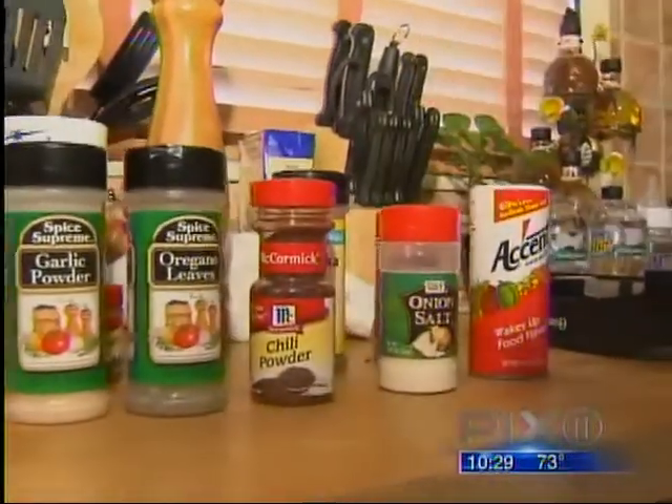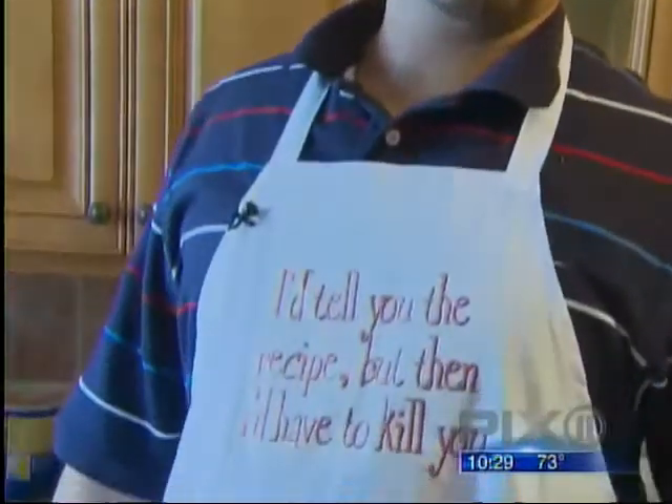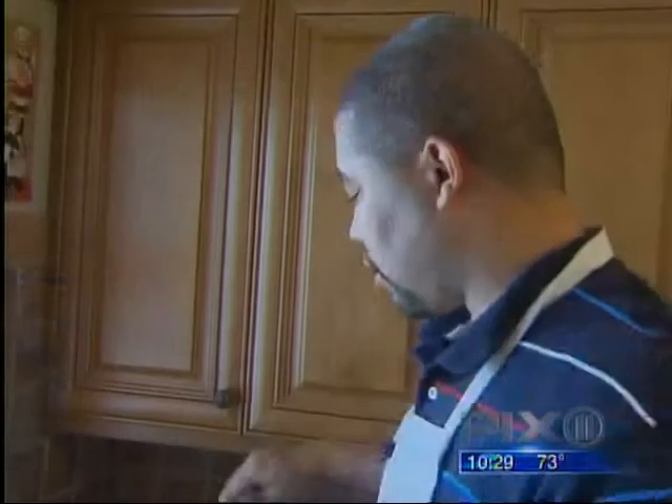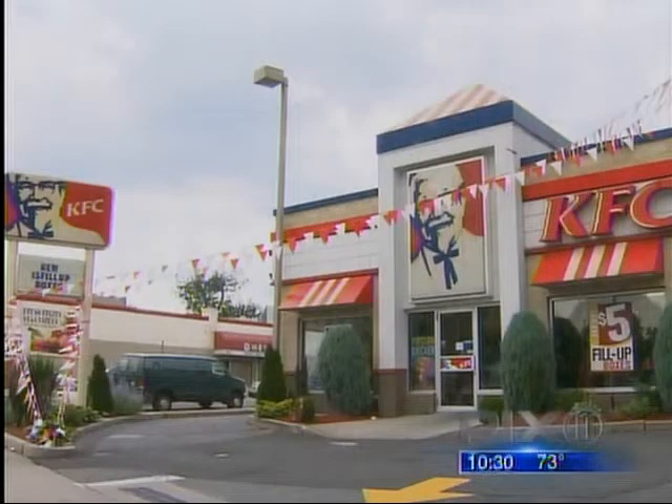He uses oregano, garlic, chili powder, onion salt, sage, and marjoram. Ron admits it took lots of chicken and years to duplicate the secret recipe. The hardest part to cloning them is trying to figure out the different amounts of the ingredients.